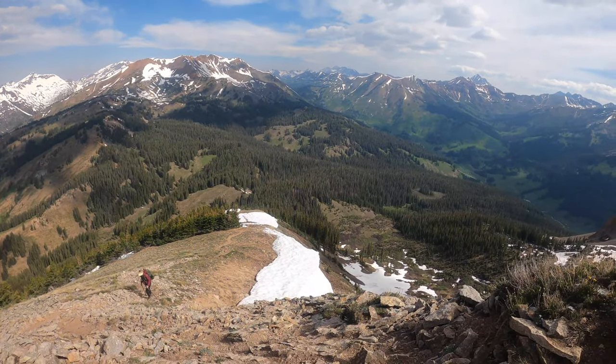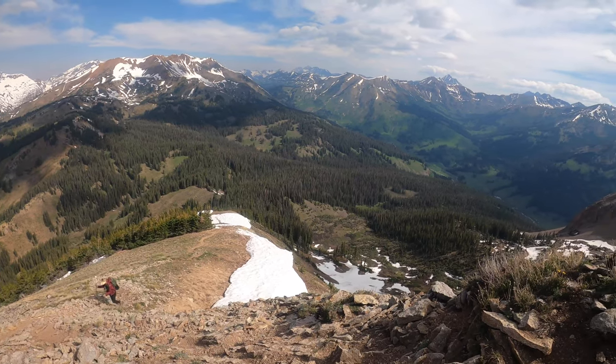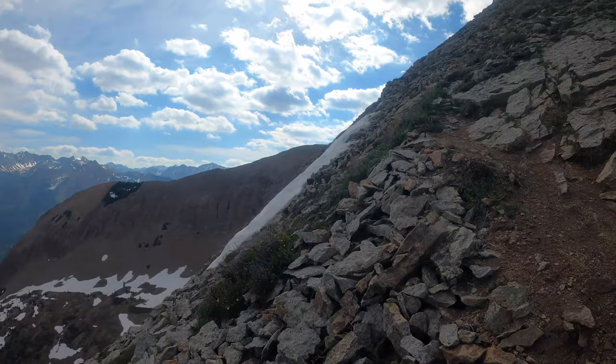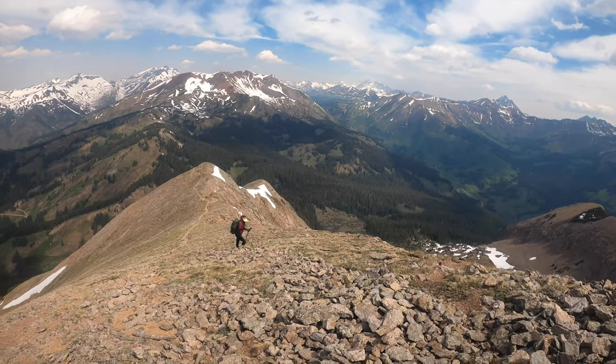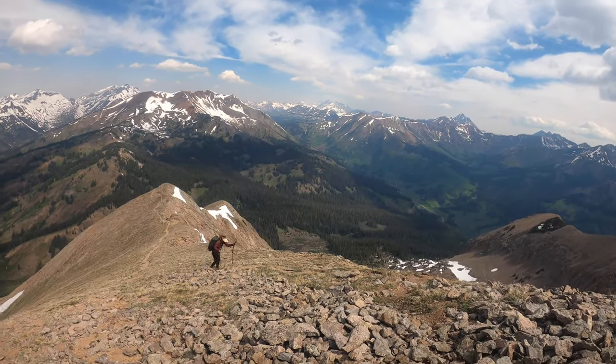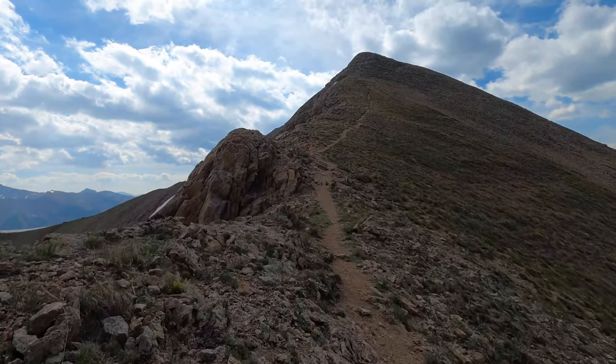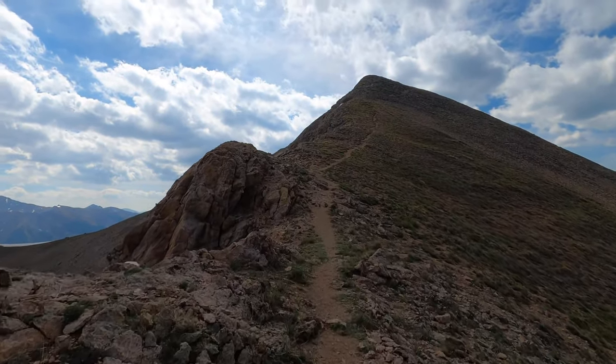The trail continues to get even steeper and goes across shale, rock, and patches of snow. So much of the Colorado mountains are just like this above the trees — rocky, narrow, and windy.